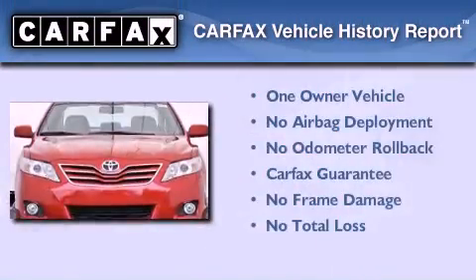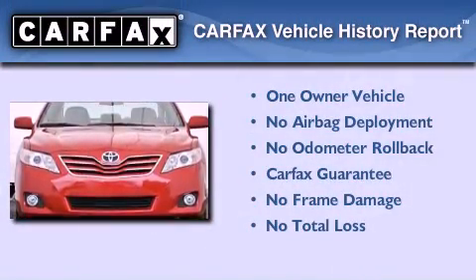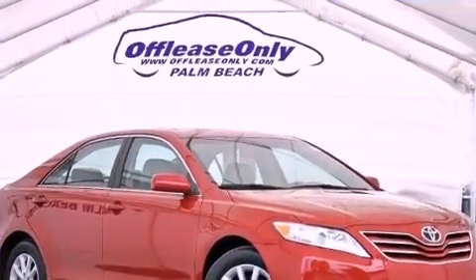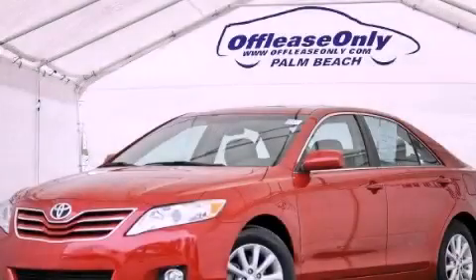This sedan has had only one owner and it qualifies for the Carfax buyback guarantee. This vehicle won't last long at this price. Call and arrange a test drive now.